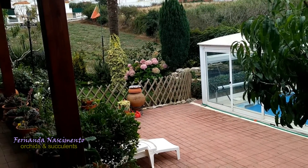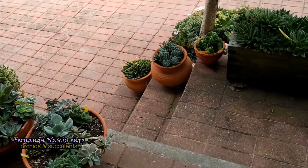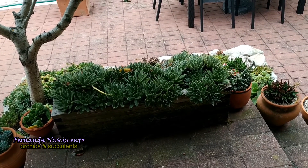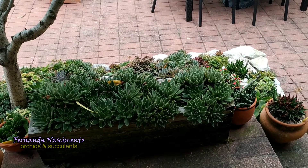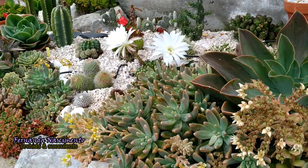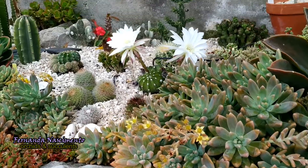Hi everyone! Thank you so much for joining me in this video. Today I want to share with you a couple of beauties. It is early morning, not yet 8 o'clock, on a cloudy day. Apparently it rained a little bit during the night, which is most welcome. I just came outside, as I usually do, and I had a surprise waiting for me.